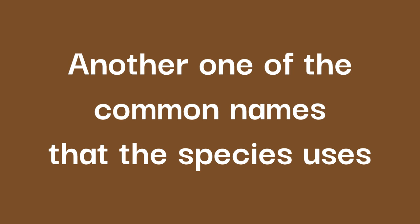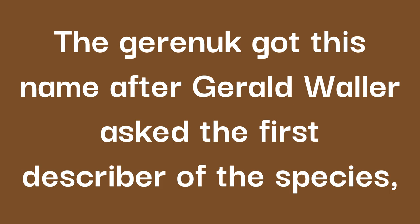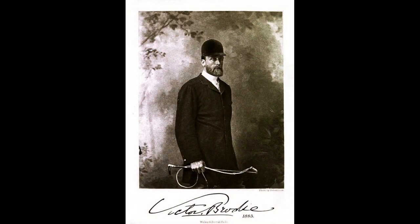Another one of the common names that the species uses relates to its scientific name, Litocranius walleri. The Gerenuk got this name after Gerald Waller asked the first describer of the species, Victor Brook, to name the animal after his late brother.